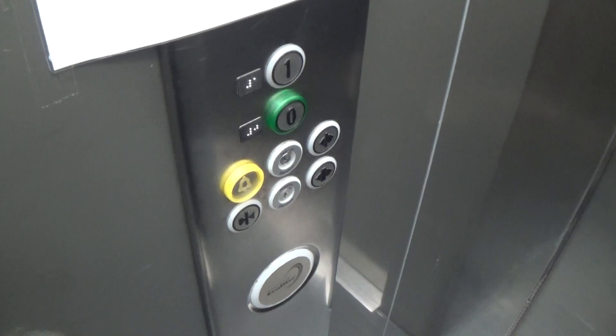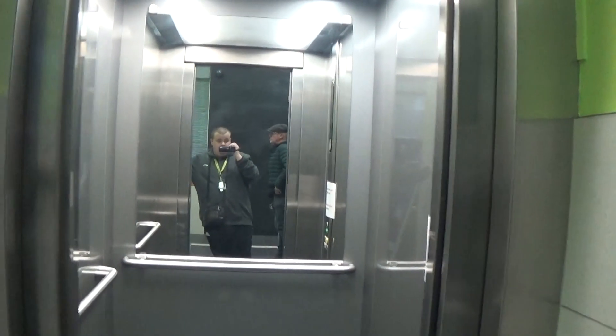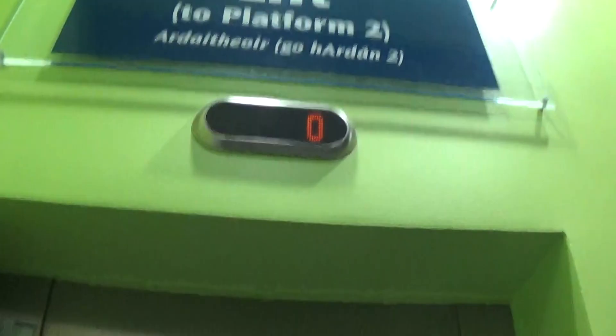Here we are, back down at the basement level. Let's exit the lift now. There it goes, and that's it.